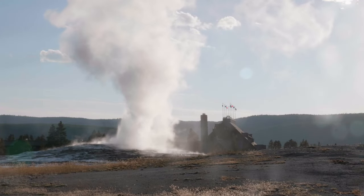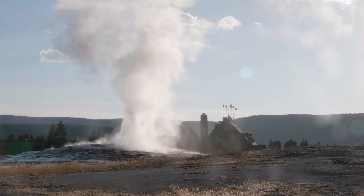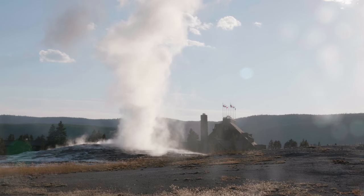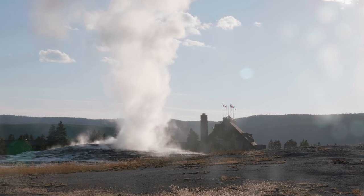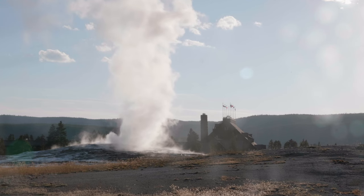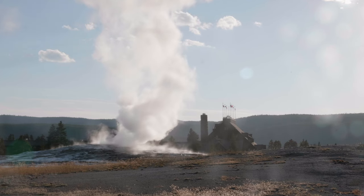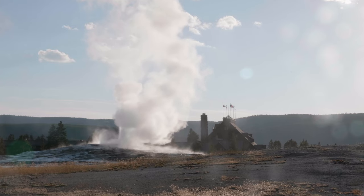The Mammoth Hot Springs is a beautiful and unique site in Yellowstone. They get their name from the large number of limestone terraces that can be found there. The terraces are formed when hot water and minerals seep out of the ground and create limestone deposits. The water temperature at the Mammoth Hot Springs averages about 134 degrees Fahrenheit.